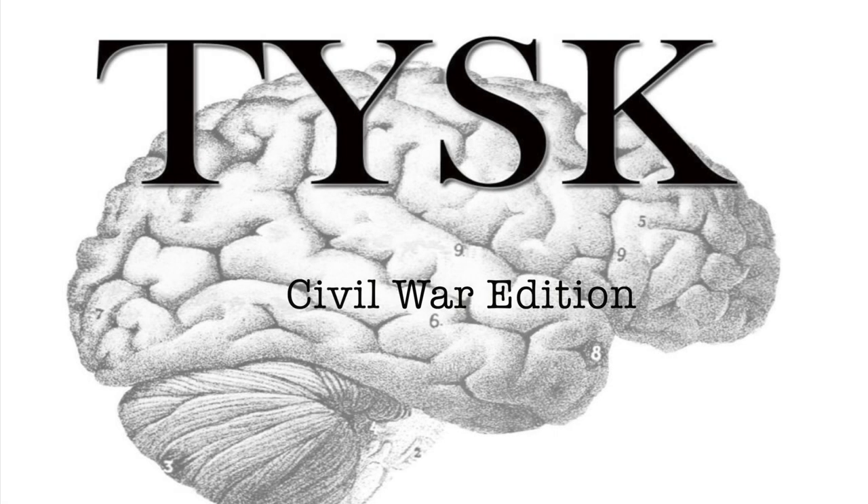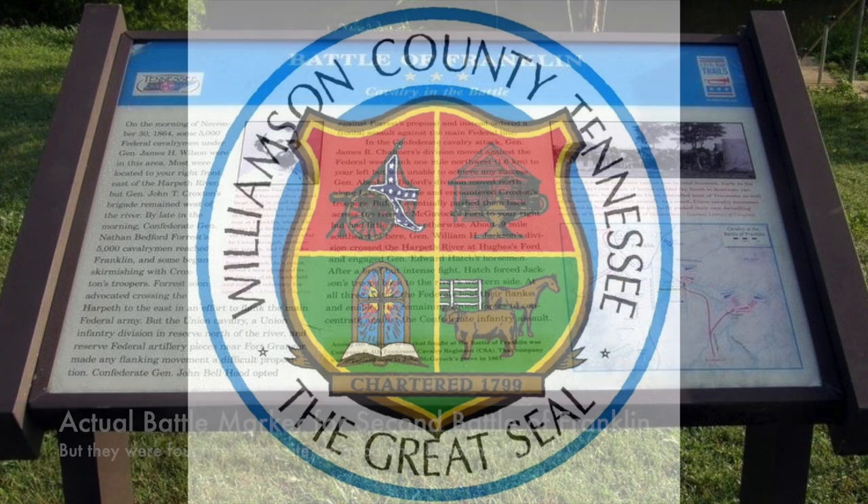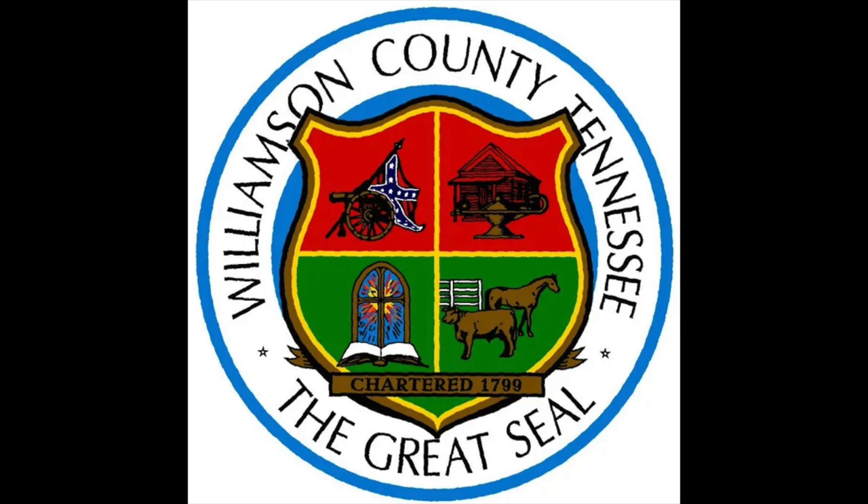Welcome to Things You Should Know, Civil War Edition. Today we are going to talk about the First Battle of Franklin, located in Williamson and Franklin County on the 10th of April, 1863.